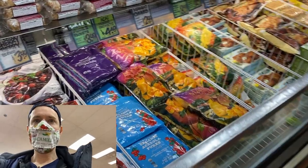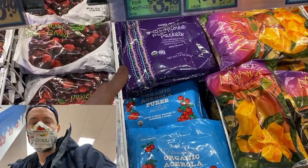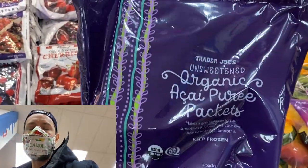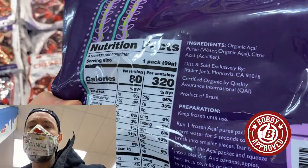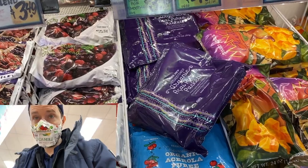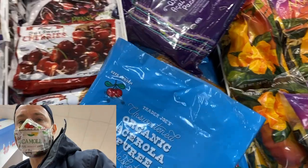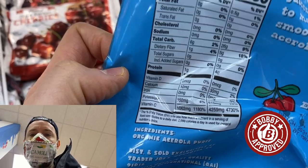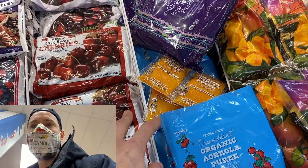When you walk into the frozen aisle, never sleep on these two superfood packets right here. You have frozen acai and frozen acerola. The acai is unsweetened and pure — this is the superfood without any nasty cane sugar, which a lot of them have on the market, and it's $4.49, which is a really good deal. The acerola is a vitamin C powerhouse: 1,100% of your daily recommended intake. Blend that up with water.